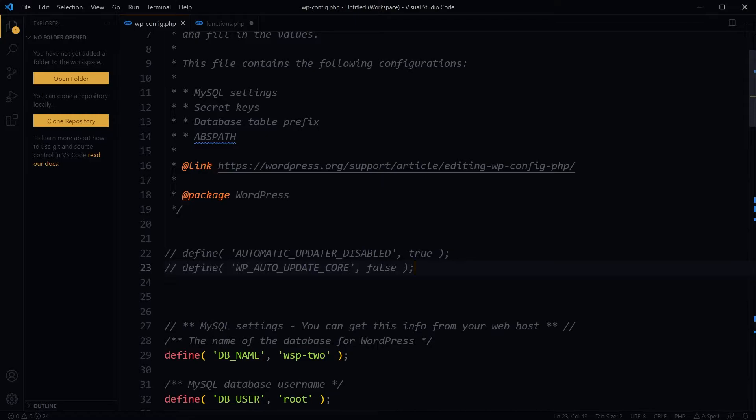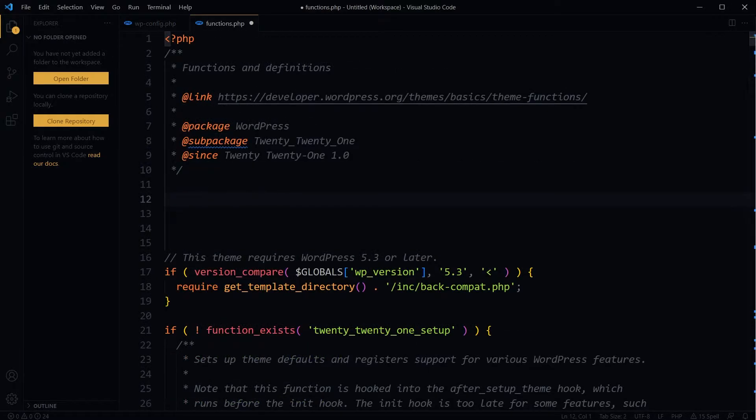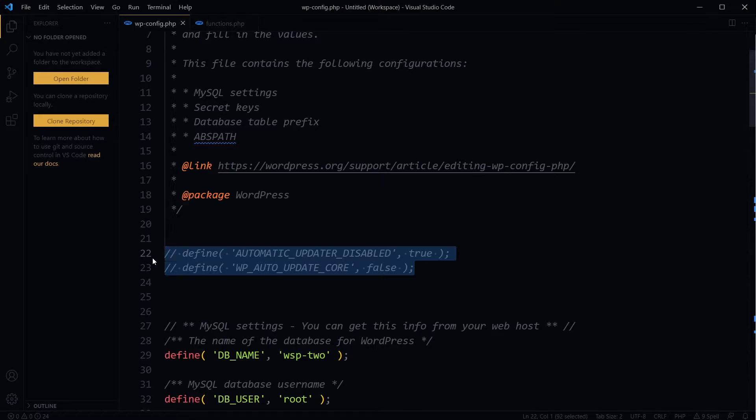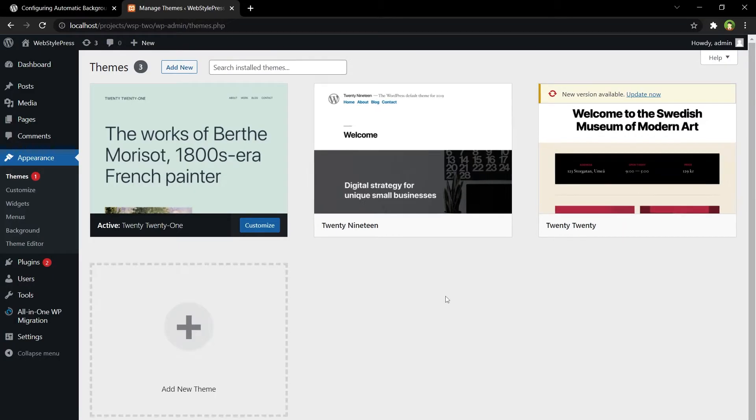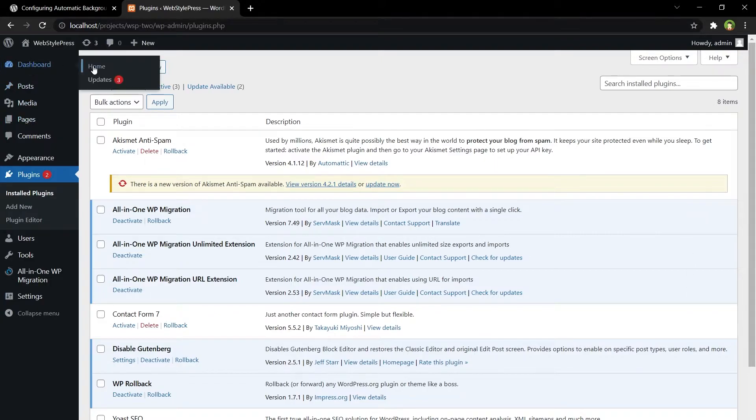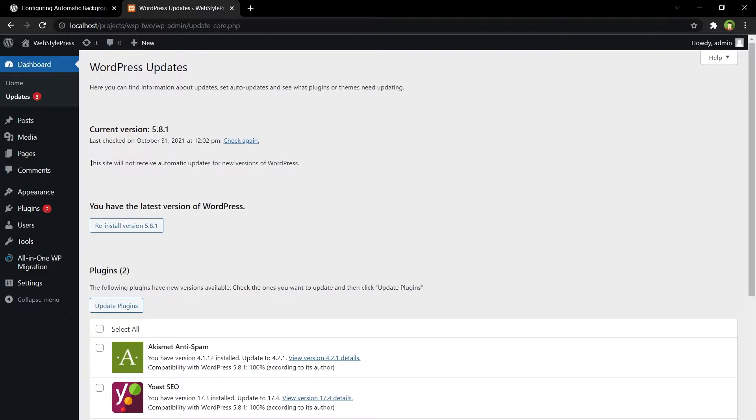If you don't have access to the wp-config file, you can use filters in the functions.php file in your theme. Filters and actions are used in the theme's functions file. For the currently active theme, this is the functions.php file. To disable all automatic updates using a filter in the functions file, add this line: add_filter('automatic_updater_disabled', '__return_true'). Save. Now the functions file is working to disable all automatic updates. Refresh — theme detail has no option, plugins have no option, and WordPress core is not receiving updates.